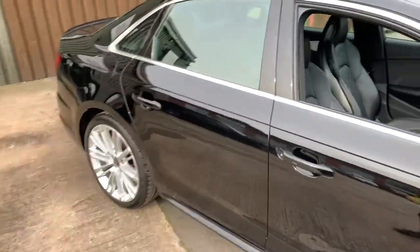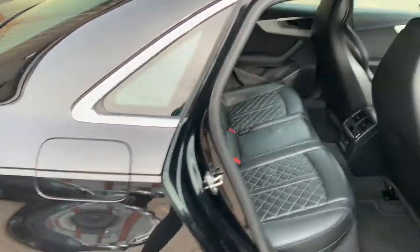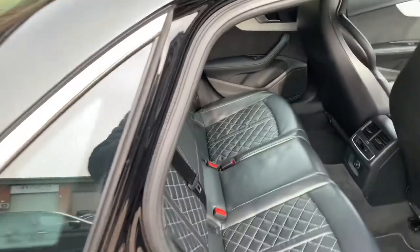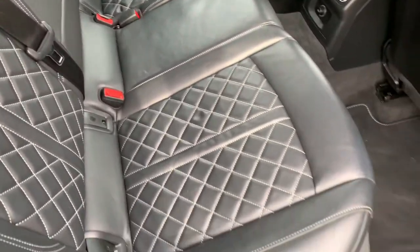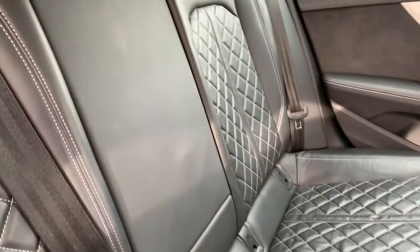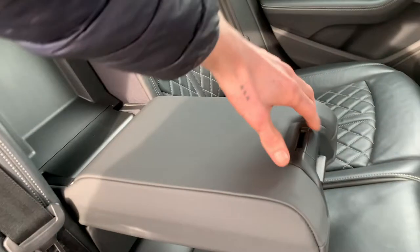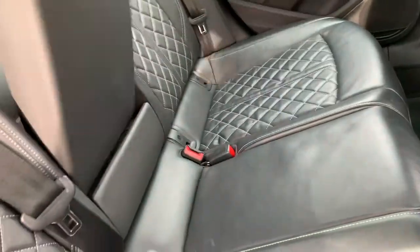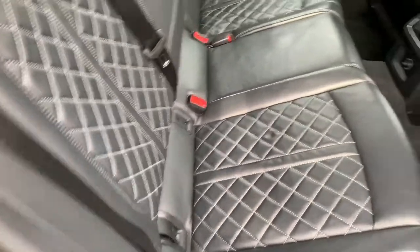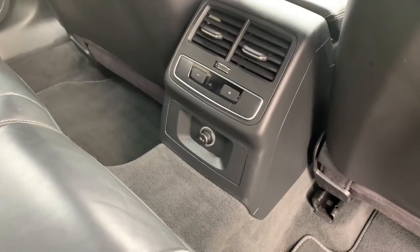We've got two keys for the car. Moving inside now — press it twice to unlock all the doors. We've got a full leather cross-stitch interior. Rear seats are in perfect or very close to perfect condition. We've got rear isofix as well, and a centre armrest for your rear passengers.